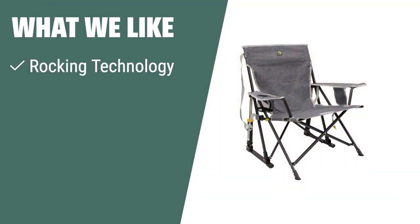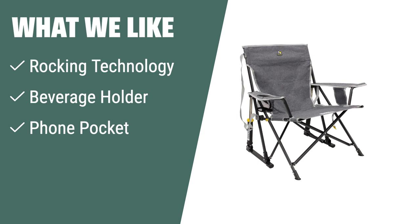What we like: If you love to rock while enjoying the outdoors, the GCI Outdoor Kickback Rocker is the perfect choice. With its built-in beverage holder and phone pocket, you can relax with all your essentials within reach. It's great for camping and offers sturdy construction for up to 250 pounds.